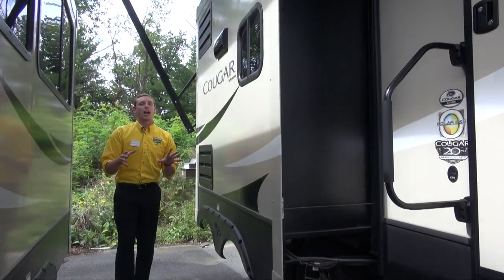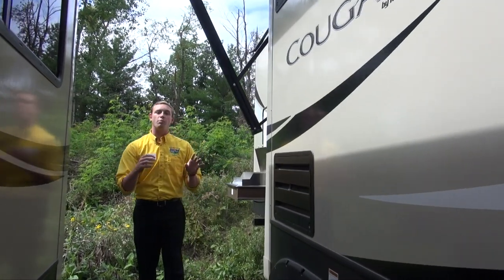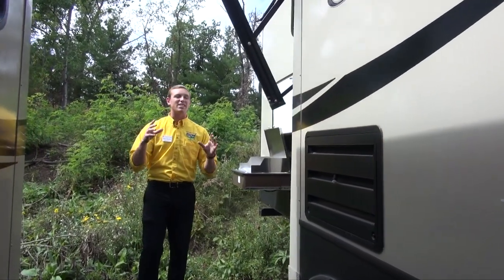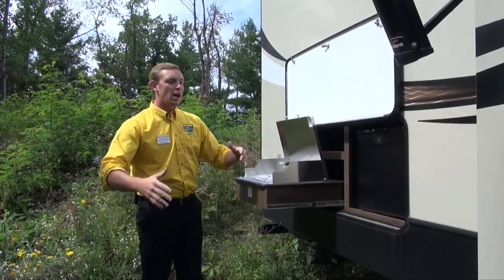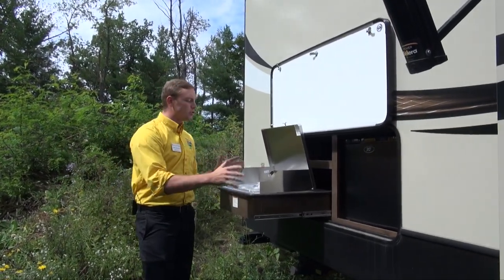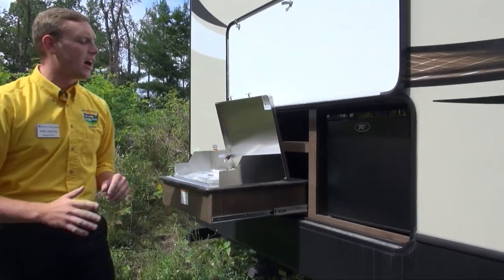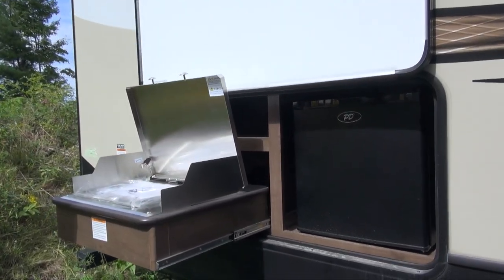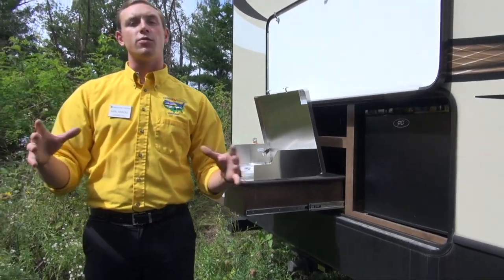What's great with this Cougar Half Ton is that it's equipped with an enclosed underbelly. It's a polar package, so it's going to help extend that camping season. Because this is an opposing slide setup, behind this slide you do get your outdoor kitchen — a great grill, a little mini fridge to help keep your drinks cold. This is a new style Capital Grill, giving you tons of cooking space so you don't have to worry about crowding your grill.